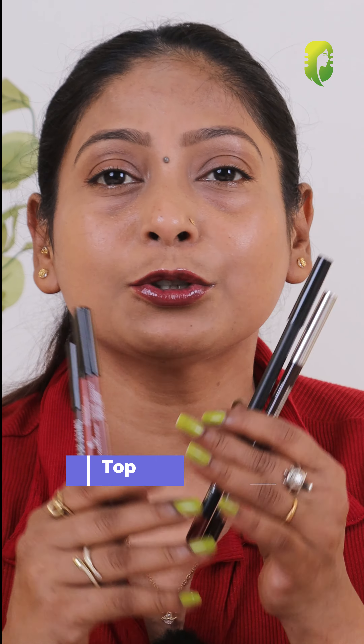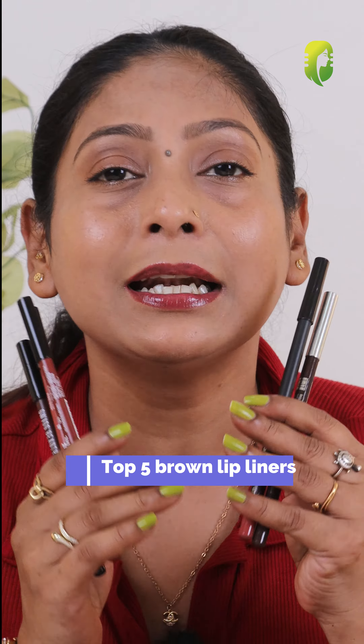If you have dark and pigmented lips, then this video is for you. Today we are going to talk about 5 brown lip liners that we can use everyday, all under budget.